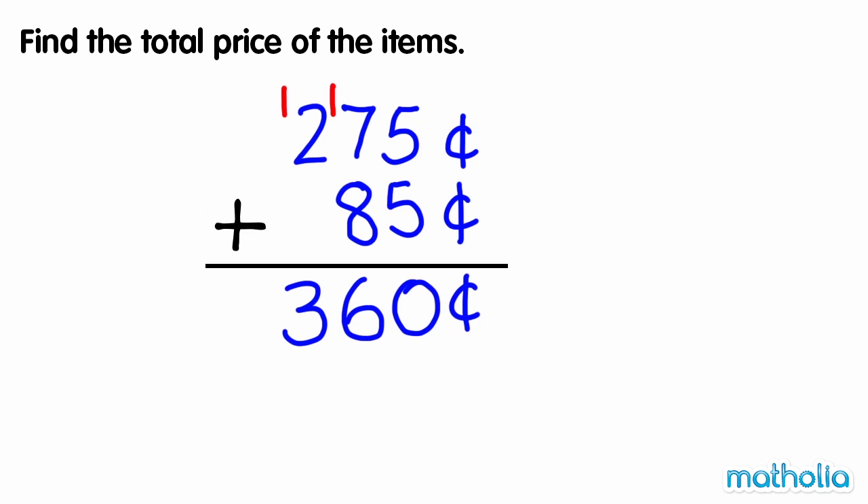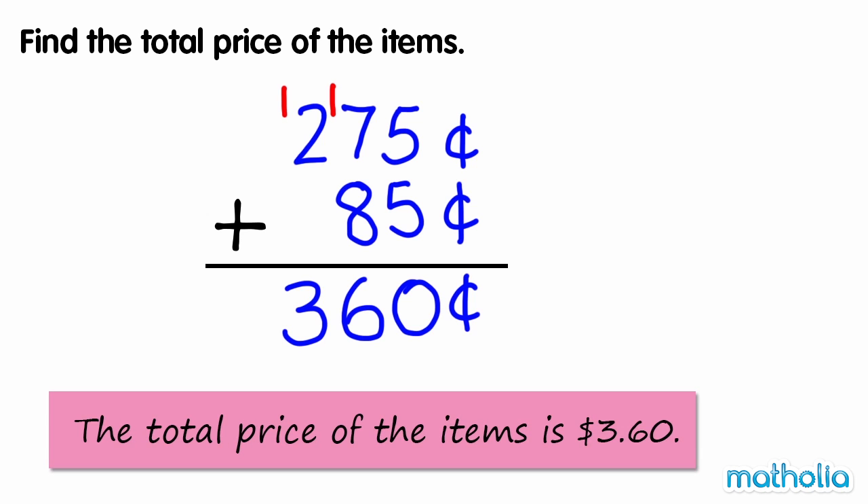360 cents is $3.60, so the total price of the items is $3.60.